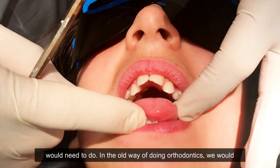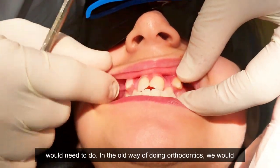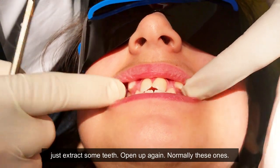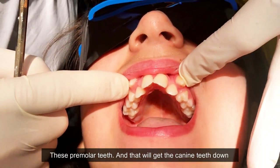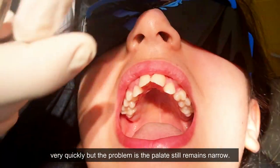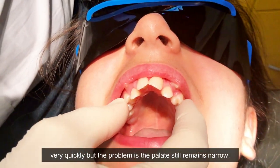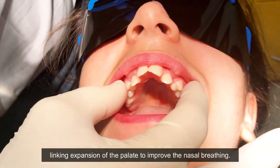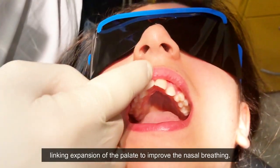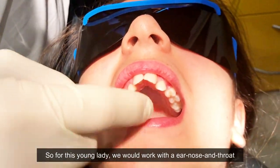In the old way of doing orthodontics, we would just extract some teeth — normally these premolar teeth — and that would get the eye teeth down very quickly. But the problem is the palate still remains narrow, so the tongue still hasn't got room. There's lots of research now linking expansion of the palate to improved nasal breathing.